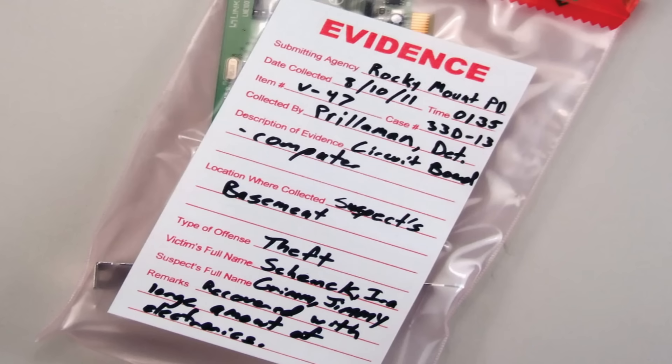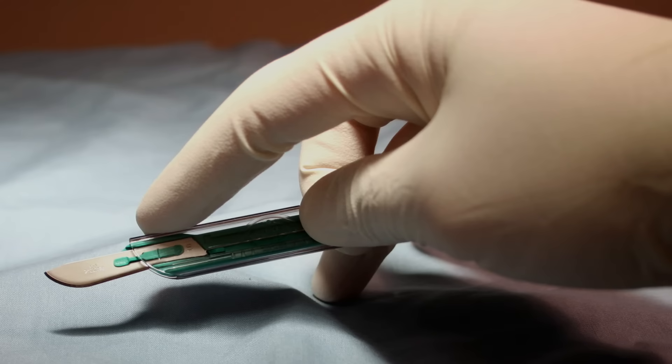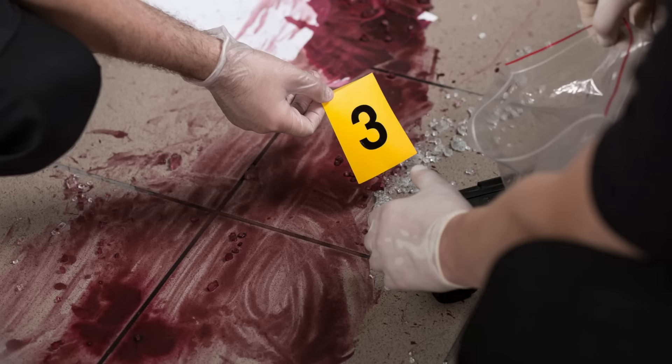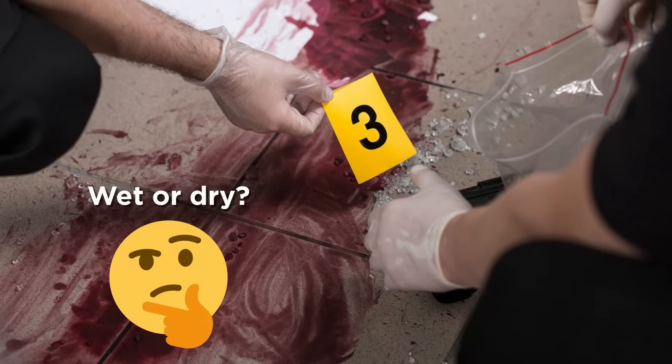Bigger evidence can be simply taken by hand and packaged, while smaller trace evidence such as hair can be collected using techniques such as vacuuming. A scalpel can be used to dig out trace evidence such as hair or nail clippings from unreachable places such as windowsills and corners of the room, and they are subsequently collected using tweezers. If blood is identified as evidence, it is essential to know if it is a wet stain or a dry stain, whether it is found on a porous substrate such as fabric or wood, or a non-porous surface such as the floor or glass, and whether the blood is contaminated with other minute evidence such as glass particles, gunpowder residue, or hair.